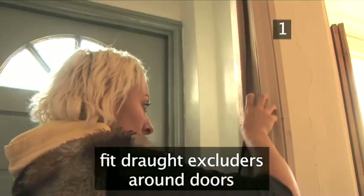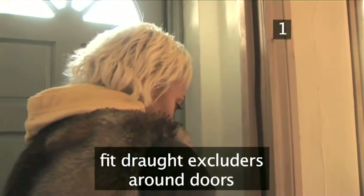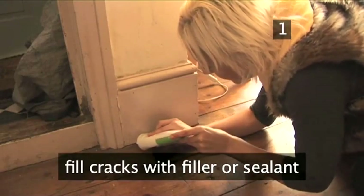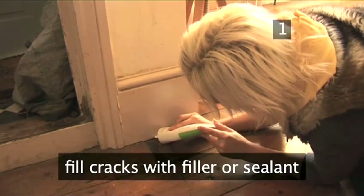Fit draft excluders around all exterior doors and interior if needed. Fill in any cracks or crevices on window frames, skirting boards or floors with a filler or sealant.